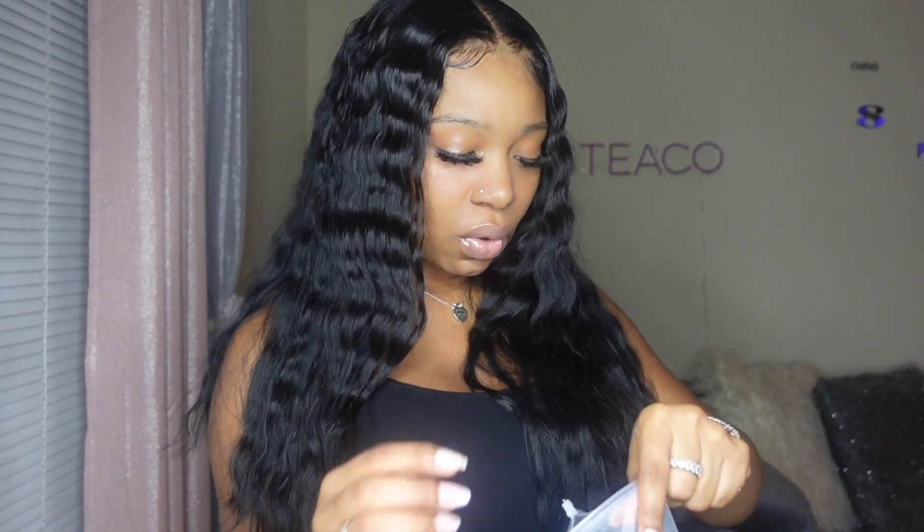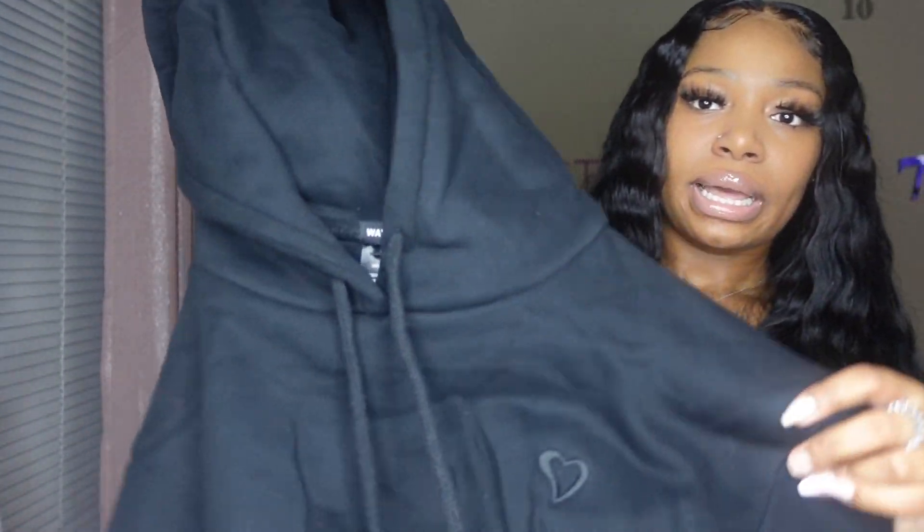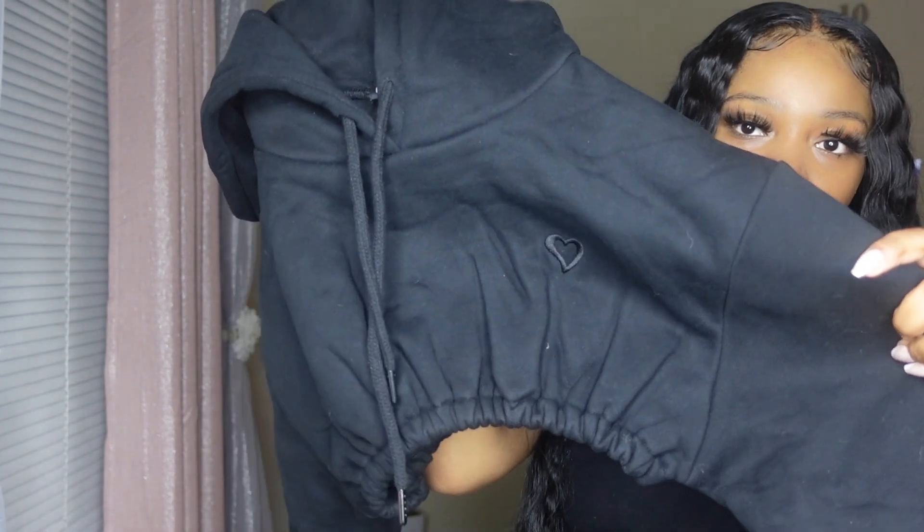So I already had a look at the packaging of course, but we're about to just try it on so you can see the real actual quality. When I took it out yesterday I could already tell the quality was going to be good because it's thick. I got my hoodie in a size medium.